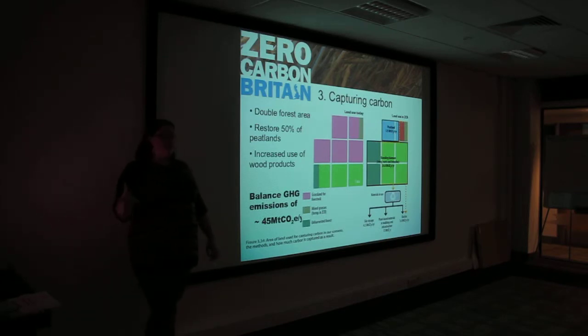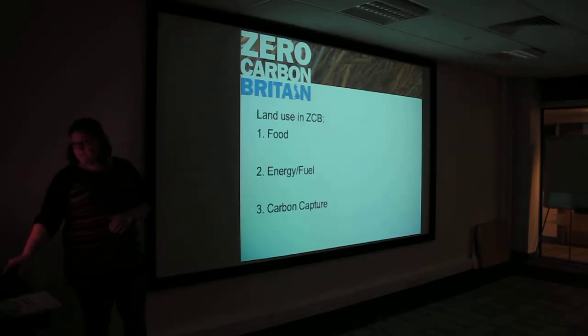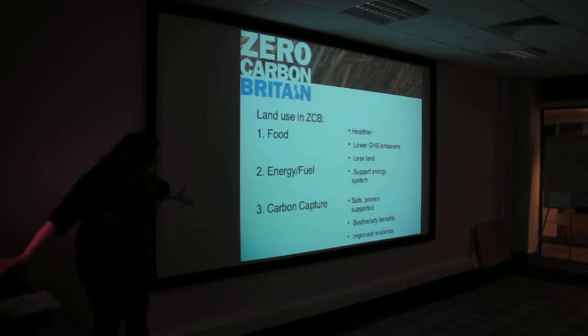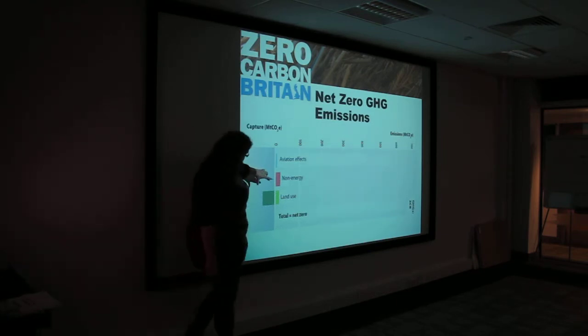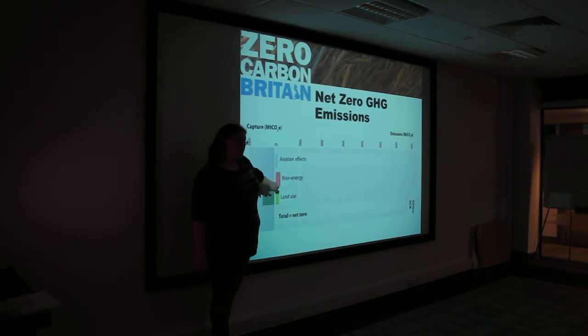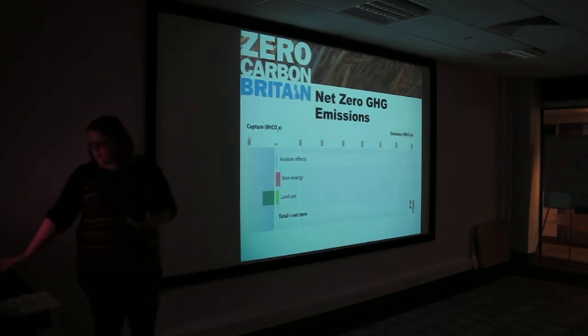By increasing the amount of carbon capture we do, we can trap 45 megatons of CO2 per year. That brings us to the net zero slide: those 45 megatons of CO2 are counter-balancing the aviation effects, the non-energy emissions, and the portion of land use that is currently emitting carbon. And that is how we get to net zero using Zero Carbon Britain.